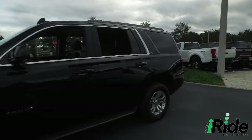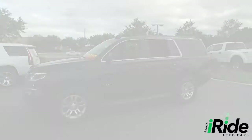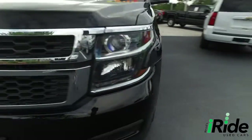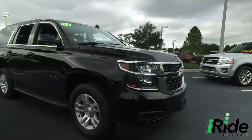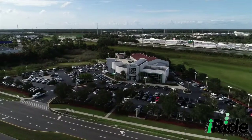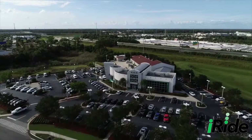Welcome to iRide, where we will slide and glide into your hearts with the premier, top-tier automobiles in Central Florida. Located on Reinhart Road in historic Sanford, Florida, tucked conveniently between the I-4 and 417 crossroads.